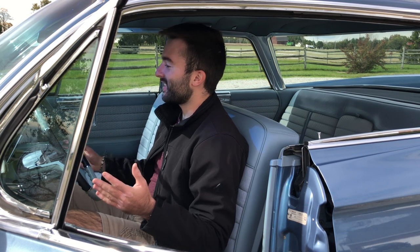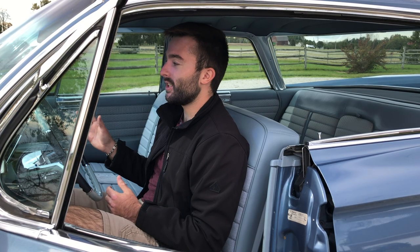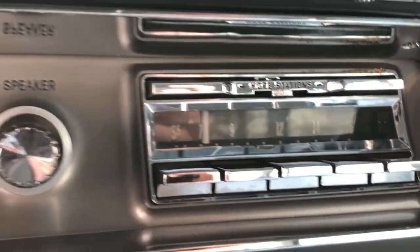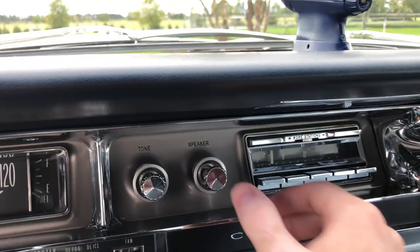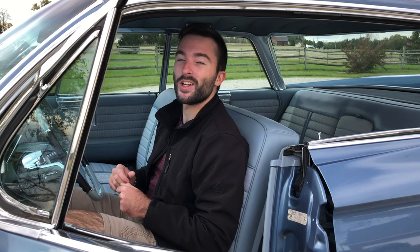Cadillac has written out their name right in the middle of the dashboard. Above the Cadillac script is the radio — very simple to use with a tuning knob and volume control knob, plus a wonder bar to scan through radio stations. Interestingly, when you turn on the radio, the power antenna doesn't come up on its own — you have to push in the speaker knob to raise it, and pull on it to lower it again. To the right of the radio is the clock, which looks absolutely beautiful — made of metal and glass, very three-dimensional. I can't say I've ever seen a clock in another Cadillac that looks just as good as this one.